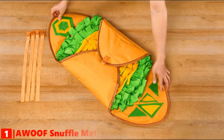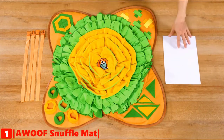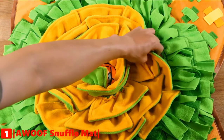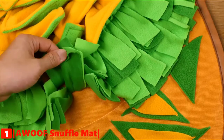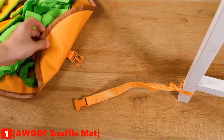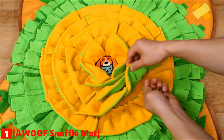Finally, our top snuffle mat for dogs is the Woof Dog Feeding Mat. There is a big orange flower in the middle of the snuffle mat. Four layers of orange petals can hide large chunks of food easily. The outer ring of rich, messy grass is suitable for small-size food. All materials are high quality, non-toxic, durable, and odorless to make sure they will not make your dog uncomfortable.